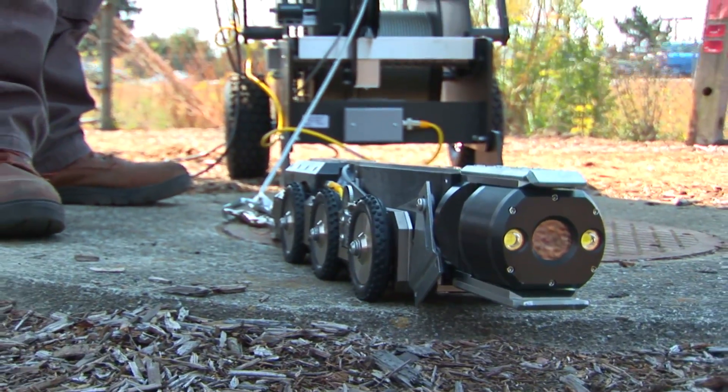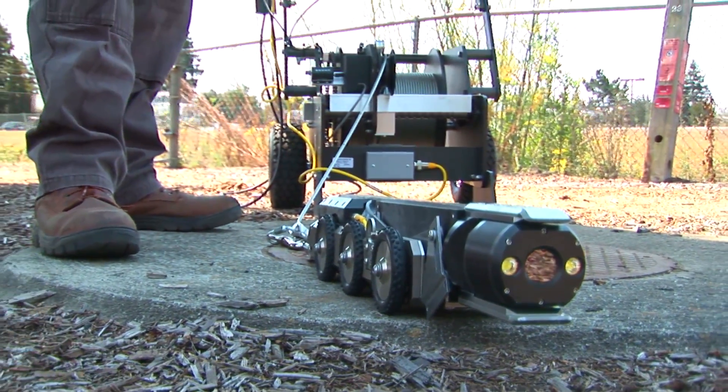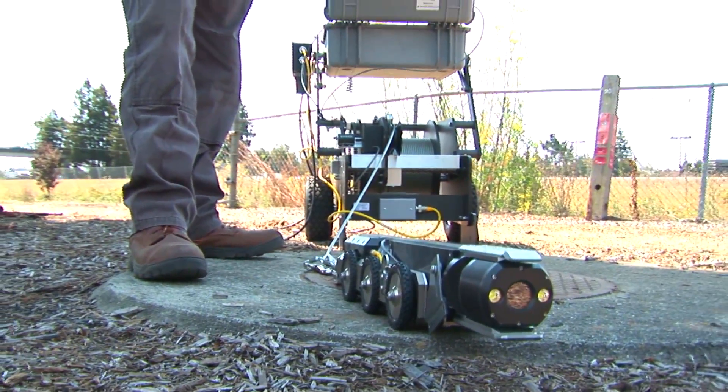The Private Eye 2 is the perfect pipeline inspection system for easements, off-road manholes, or any hard-to-reach areas.